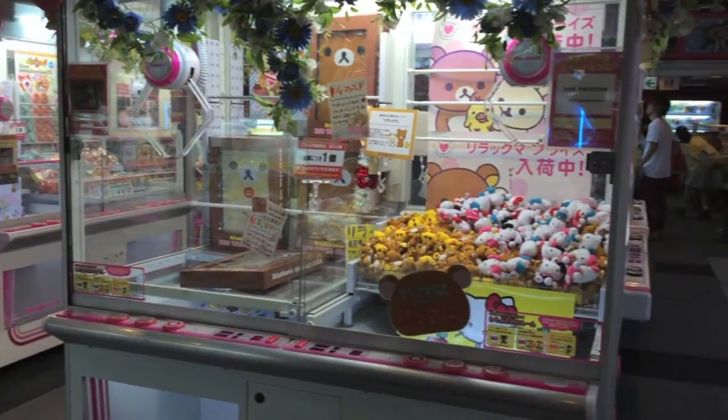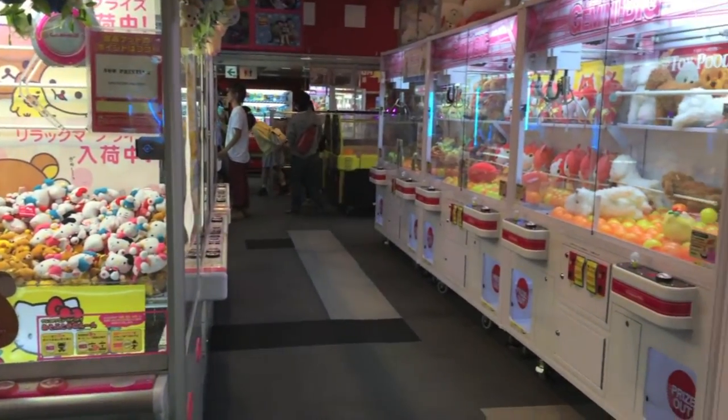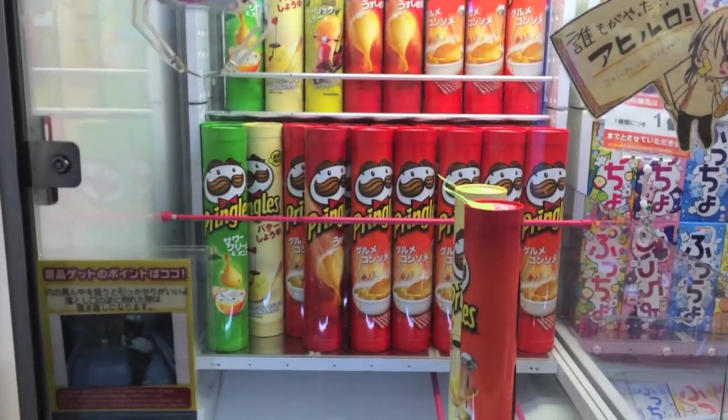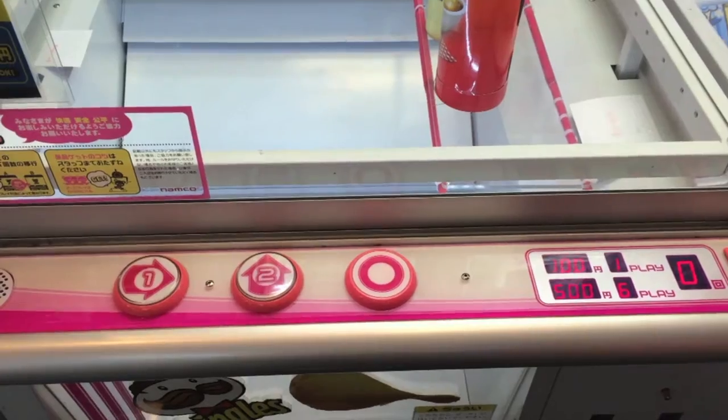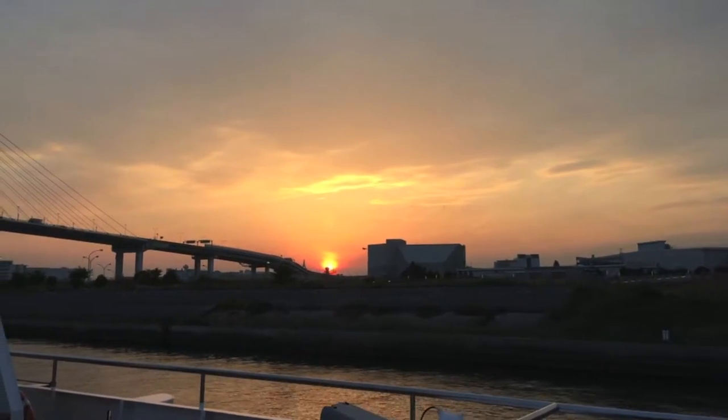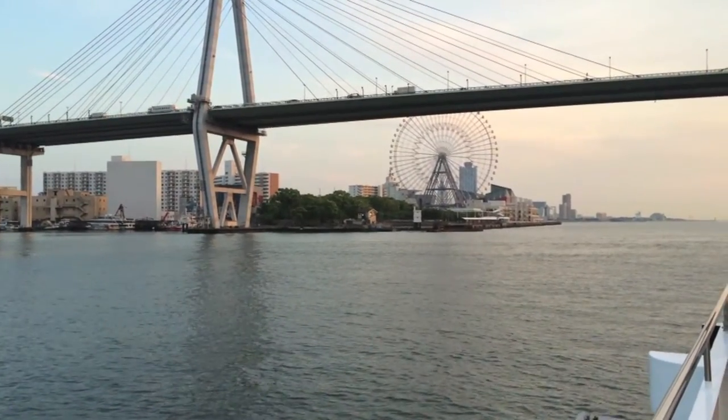After lunch we went to an arcade around the corner. Seriously, Japanese arcades are so adorable. They have dozens of claw machines with super cute teddies, and they also have lots of fun arcade games. We took a ferry from the Universal City Station to the Osaka Aquarium.